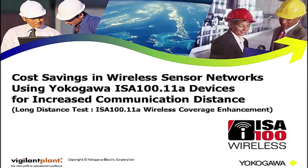This is a test report of ISA100.11a wireless coverage, and you can see the long-range communication feature of Yokogawa Wireless Solutions. Save your cost by using less hardware to cover larger areas.